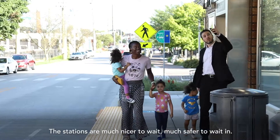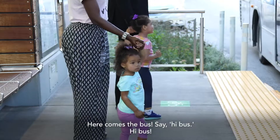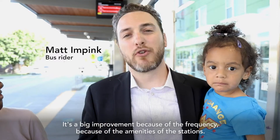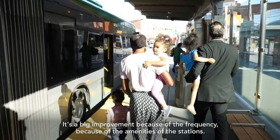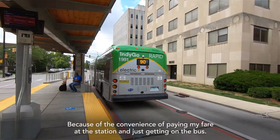The stations are much nicer to wait in, much safer to wait in. It's a big improvement because of the frequency, because of the amenities of the stations, because of the convenience of paying my fare at the station and just getting on the bus.